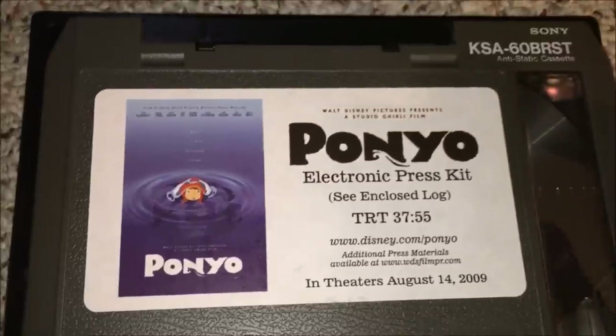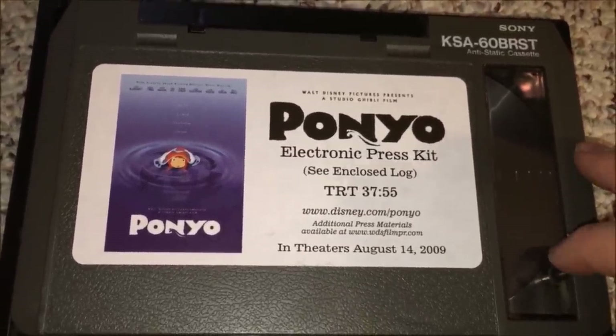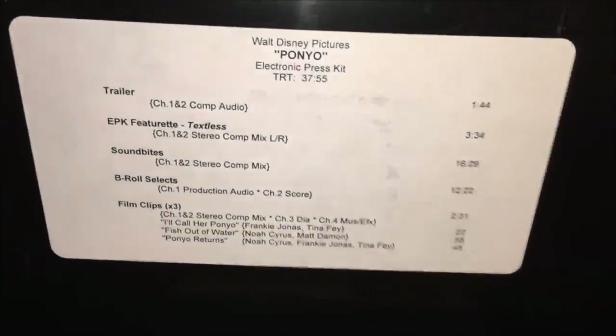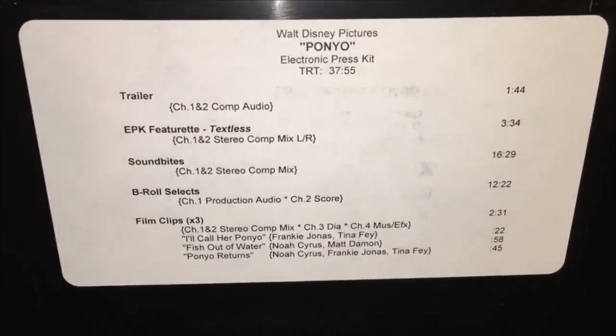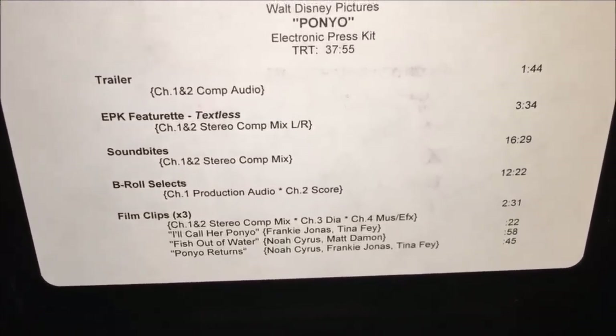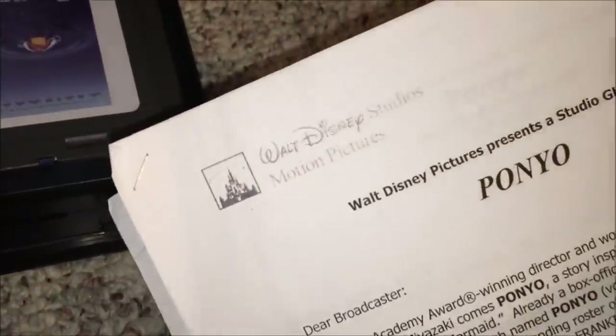It says the enclosed log has a total playing time of 37 minutes, 55 seconds. I was surprised this format was still used in the year 2000, but look at that — 2009, we were still using these things. On the back of the case lid there's a label: Walt Disney Pictures Ponyo electronic press kit. It's got a trailer, a featurette, sound bites, B-roll selects, and three film clips. Pretty cool. It comes with a little handout from Walt Disney Studios Motion Pictures.